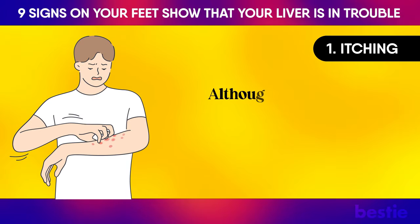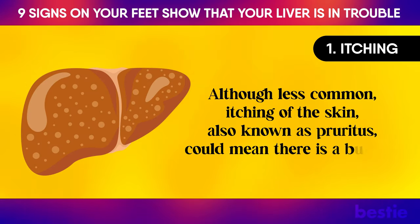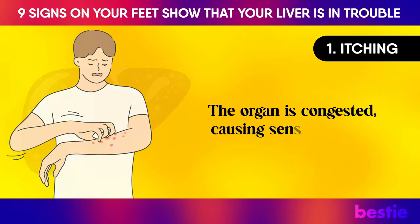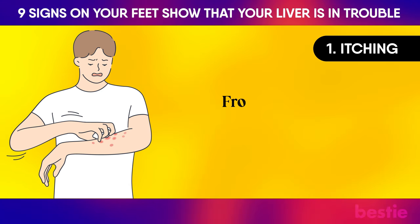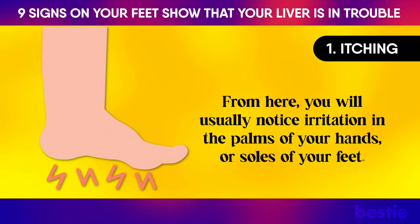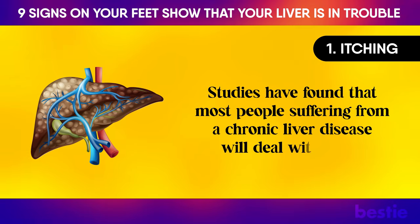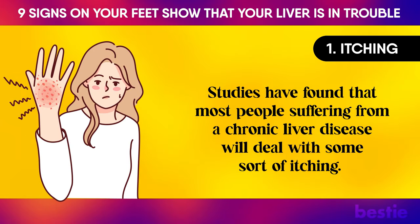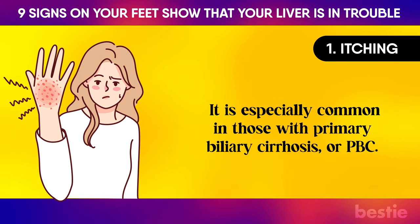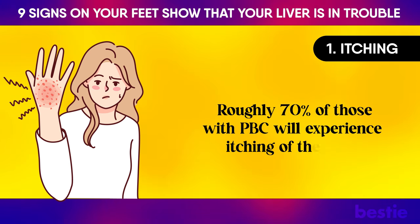Itching: Although less common, itching of the skin — also known as pruritus — could mean there is a buildup of fluids in the liver. The organ is congested, causing sensitive areas to become irritated. You will usually notice irritation in the palms of your hands or soles of your feet. Studies have found that most people suffering from a chronic liver disease will deal with some sort of itching. It is especially common in those with primary biliary cirrhosis, or PBC, with roughly 70% of those with PBC experiencing itching of the skin.